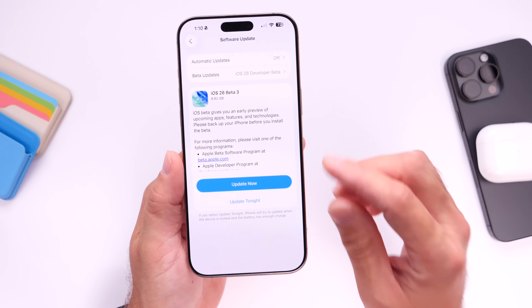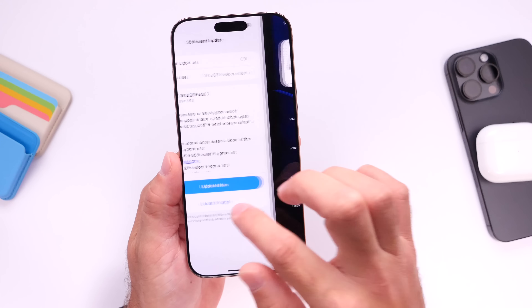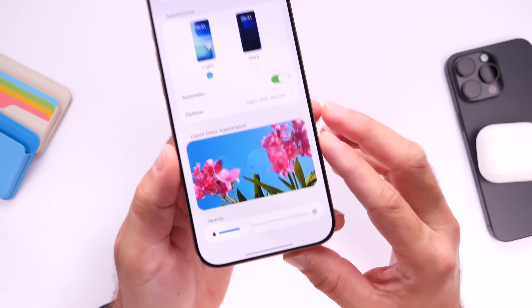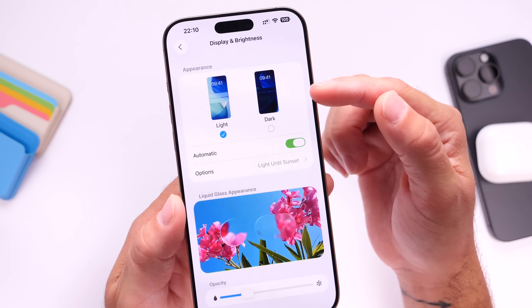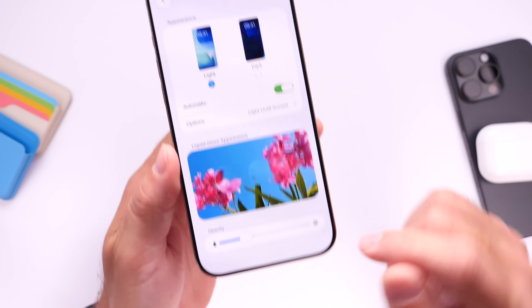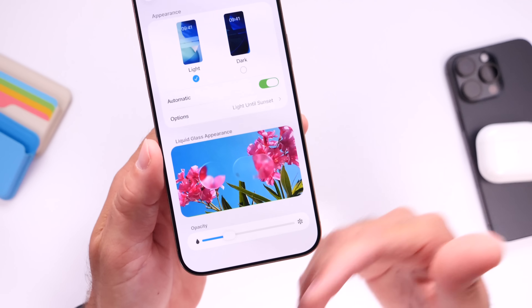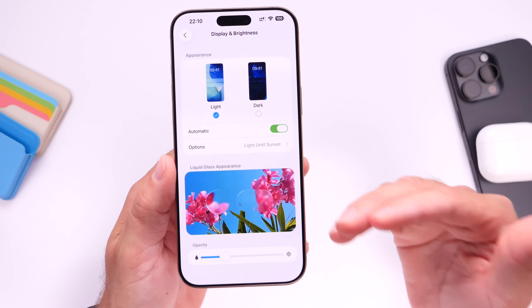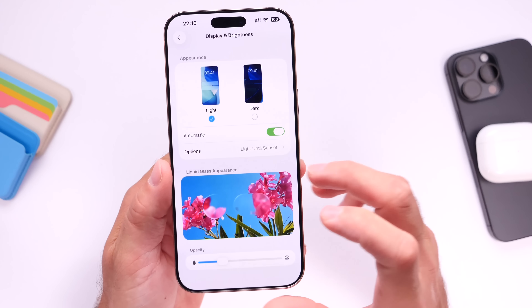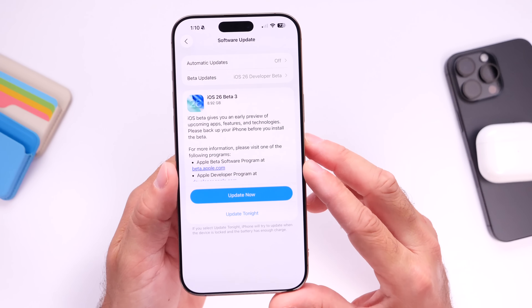I also want to talk about liquid glass because Apple continues to tweak it and many users really want the option to adjust the intensity of liquid glass. We put together a concept with updated wallpapers for display and brightness and a new slider that allows you to choose how much liquid glass you use on your device. I don't think Apple will ever do something like this, but I would definitely love to see it happen — we'll have to wait and see.